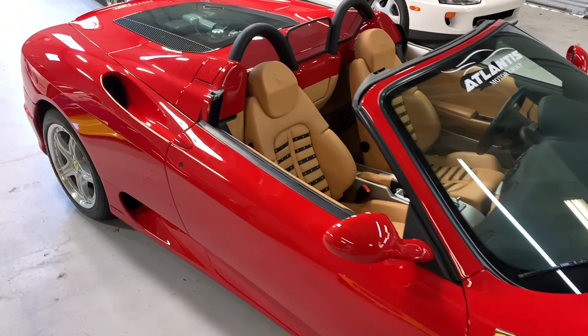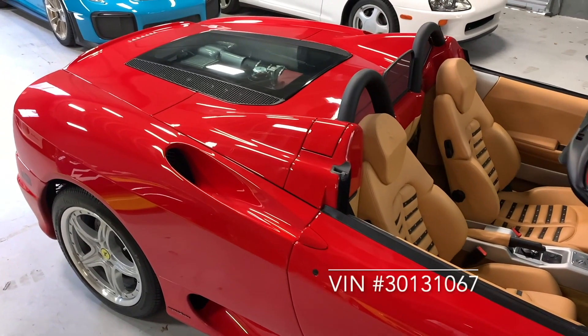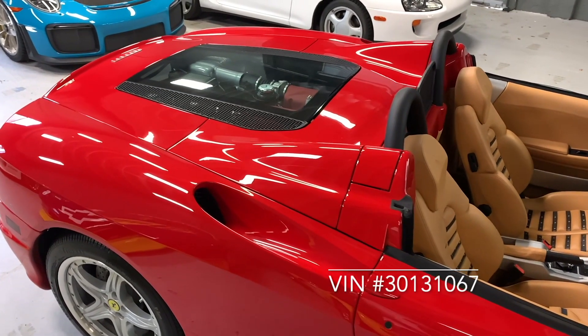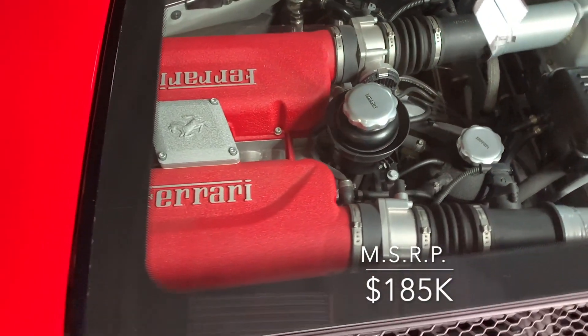Below are the specs that any serious Ferrari enthusiast needs to know. The last eight numbers of the VIN are 30131067 and its MSRP was in the neighborhood of $185,000 plus or minus.